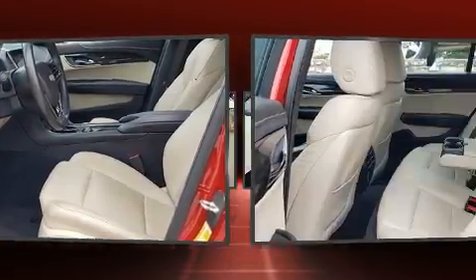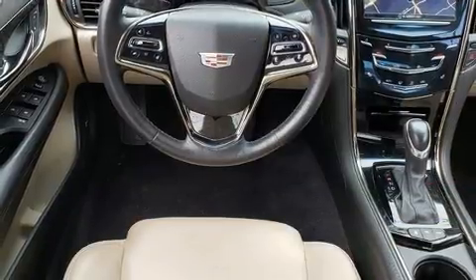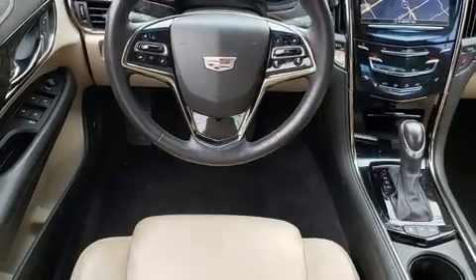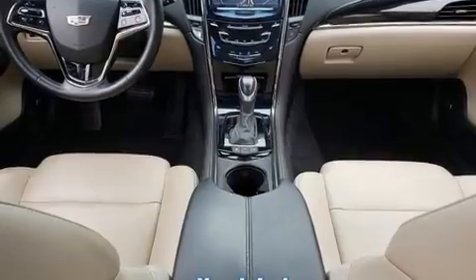A turbocharger is also included as an economical means of increasing performance. Top features include leather upholstery, an automatic dimming rear-view mirror, heated seats, fully automatic headlights, and much more.